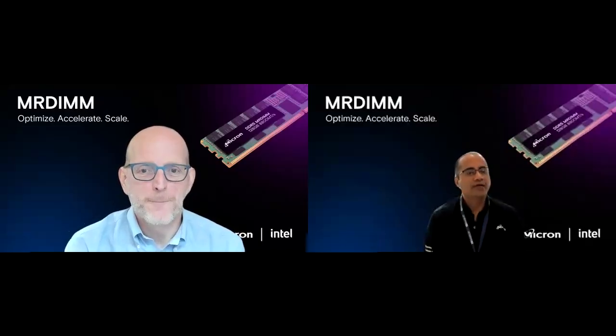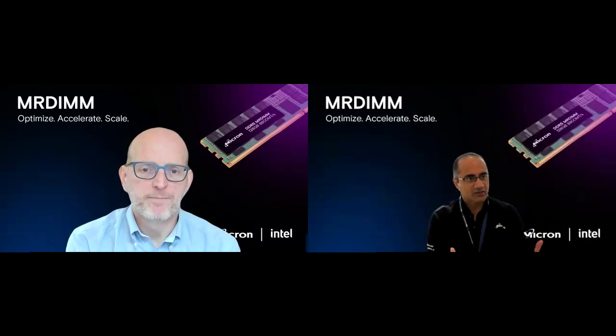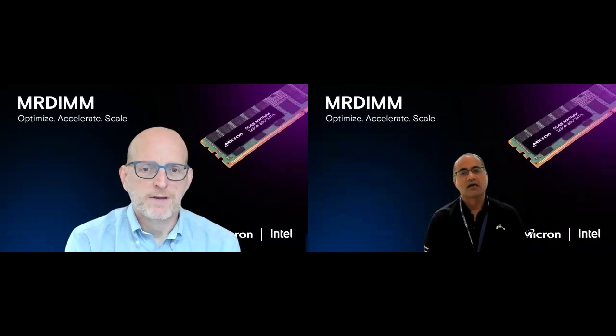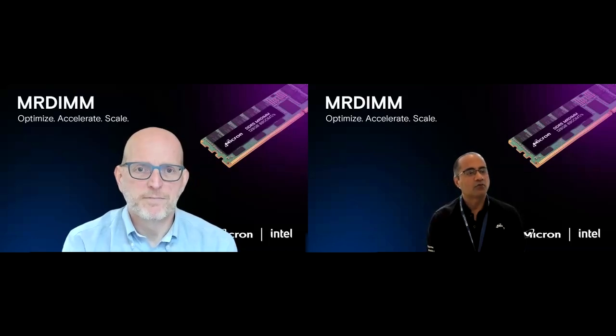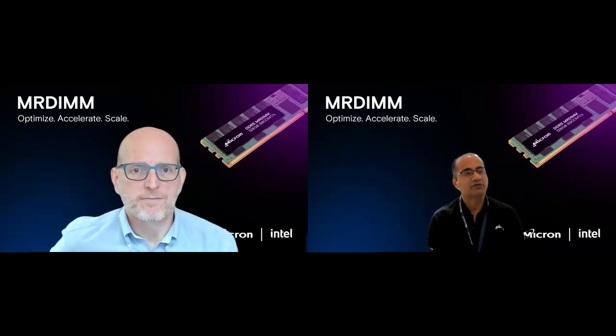We're here today to announce the launch of Micron's MR-DIMM, or Multiplex Rank-DIMM. We're sampling this product to Intel and our mutual key customers, especially driving towards the Xeon Gen 6 platform, which is a very key area of focus for Intel. Given that Intel is one of the pioneering forces behind MR-DIMM, could you please share your view of the evolution of this technology?